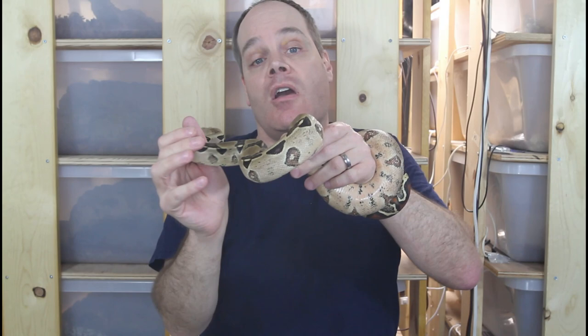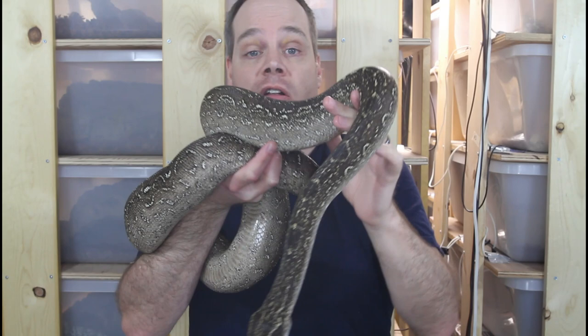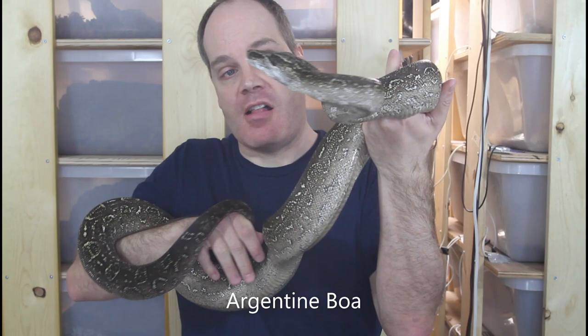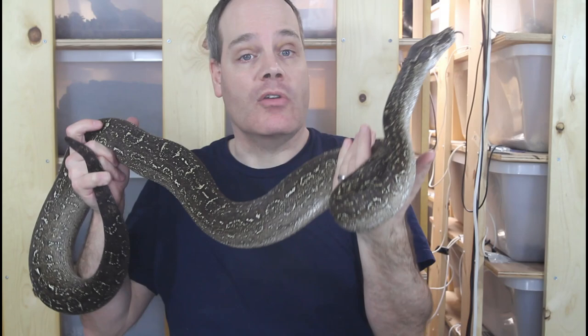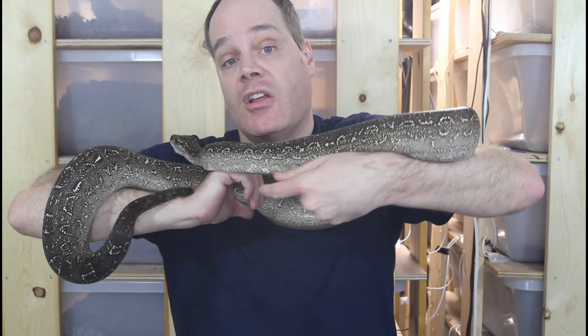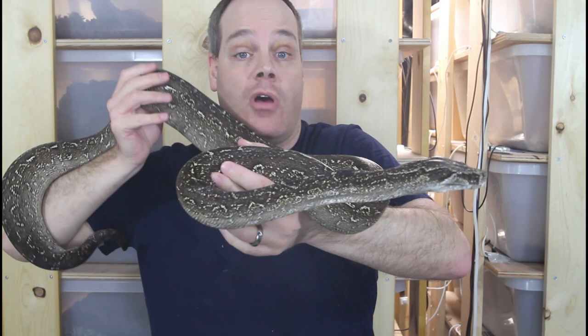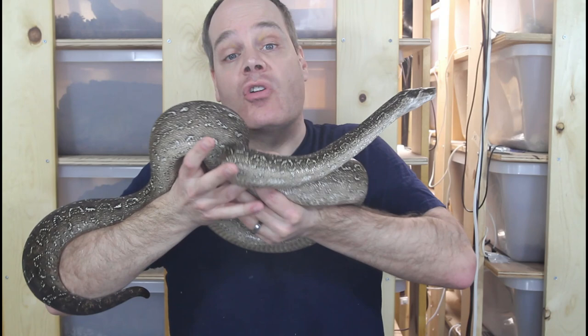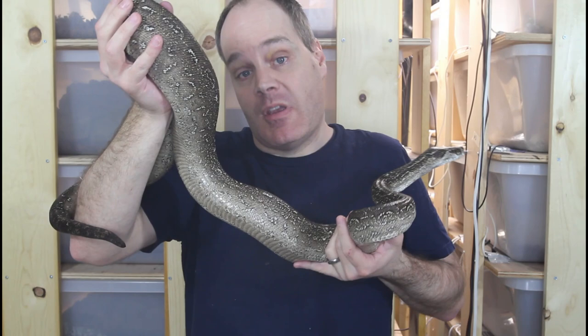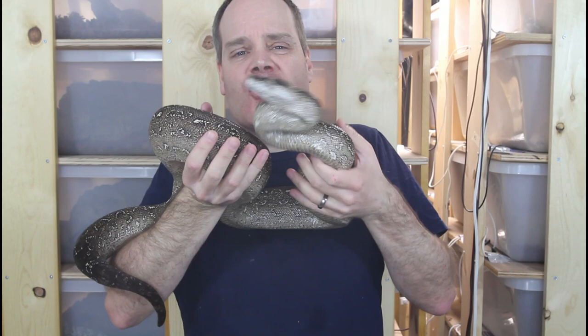I'm going to start with some expensively priced locality boas, working from the less expensive to the more expensive. The first is the Argentine boa, Boa constrictor occidentalis. I've said many times these are one of my favorite locality boas — I just love these animals — but it's amazing how the price has shot up in the last few years. Going back only five to ten years these animals were available as inexpensively as around $200 a piece, and then about four or five years ago they just started to shoot up in value.